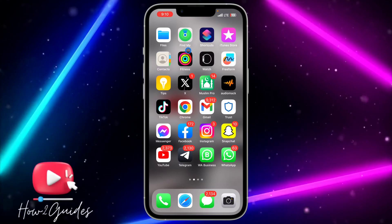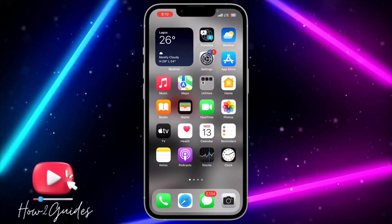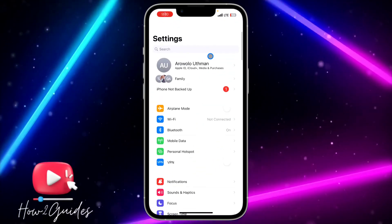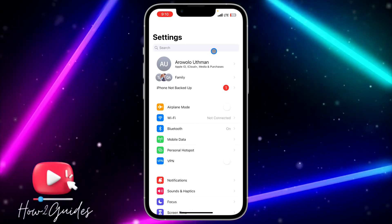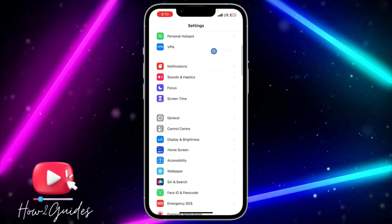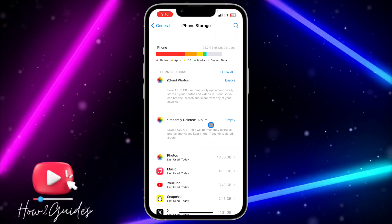The third thing you can do is to clear the cache in your Telegram application. Just head over to your settings if you want to clear the bugs, because there might be an issue with your Telegram application. Let me show you how to clear the bugs — just head over to your settings, click on General, click on iPhone Storage.